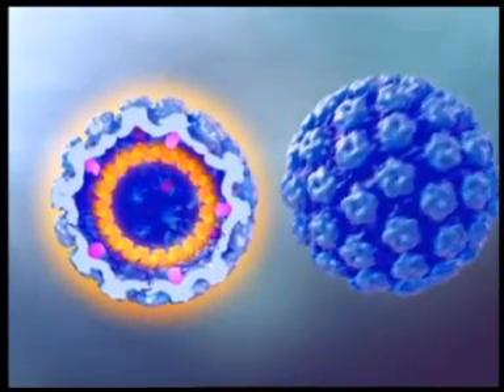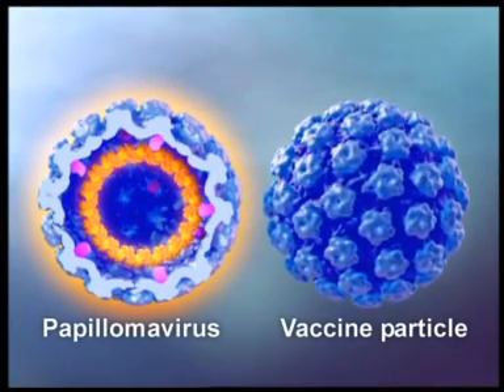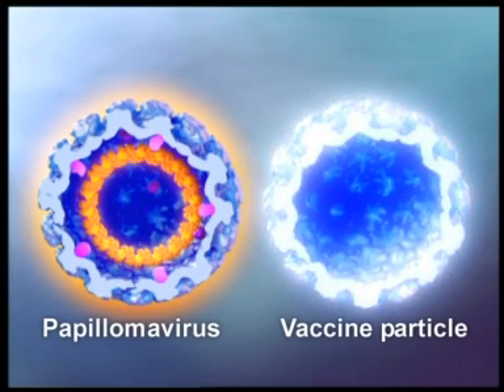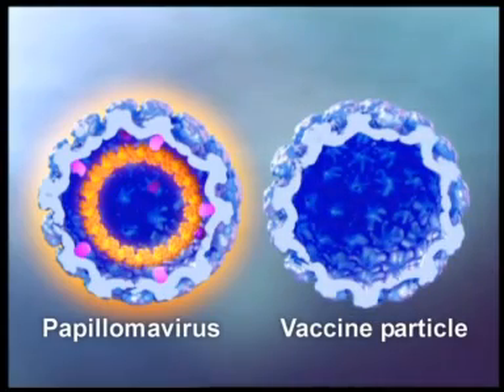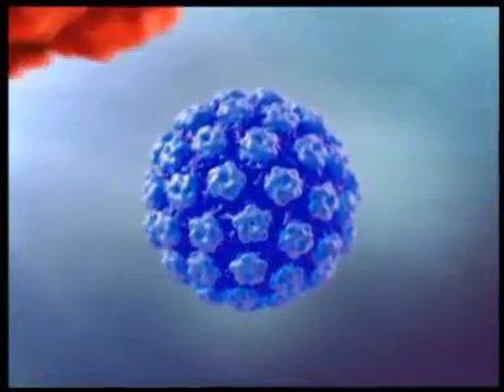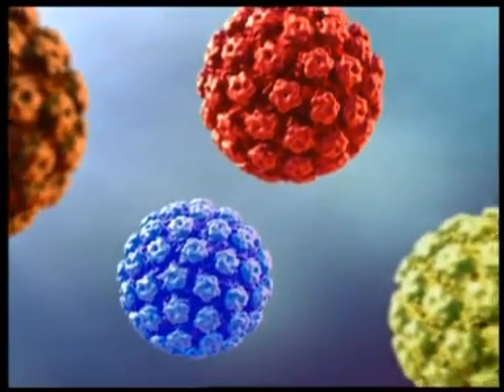Gardasil is made of virus-like vaccine particles, bioengineered from only L1 proteins. These vaccine particles are empty shells containing no viral DNA, and are therefore not capable of causing infection or HPV-related diseases. However, because they're made of L1 protein, the vaccine particles are able to mimic the virus and elicit an antibody response. In creating the vaccine, purified L1 proteins, produced in yeast cells, come together to form pentamers, which then self-assemble to form empty particles that closely resemble the papillomavirus particle.